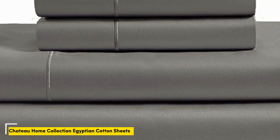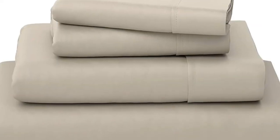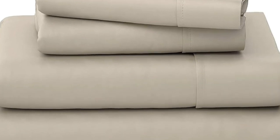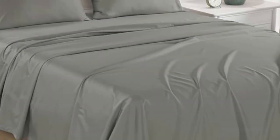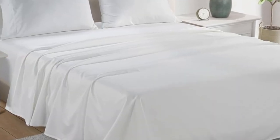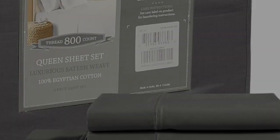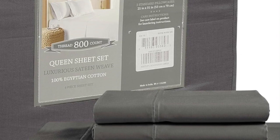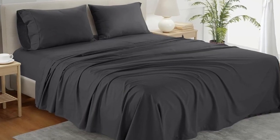Number 3. What we like: sturdy and durable construction, very breathable, deep pocket fitted sheet. What we don't like: lost some sheen post-wash. If you're looking for a reliable bedding material that's both durable and comfortable, you can't go wrong with cotton sheets. A set of Chateau Home Collection Egyptian cotton sheets is among the best of the best, and we were definitely impressed with its high-quality construction when we lab-tested it.